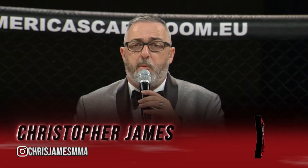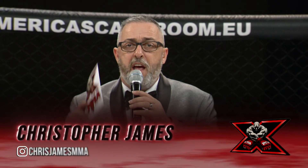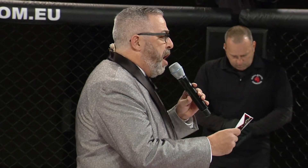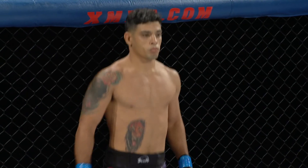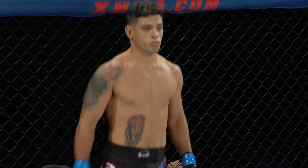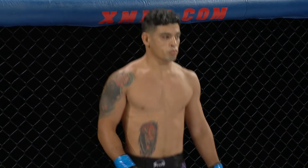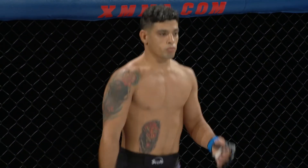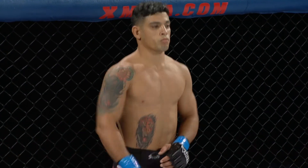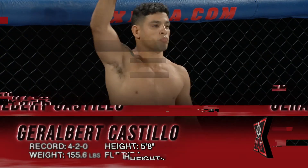And now let's get the party started with our first bout of the evening. Introducing to you first, fighting out of the blue corner, standing 5 feet 8 and weighing in at 155.6 pounds. Tonight he comes to the ring with a record of four wins and two defeats, representing Young Tigers Foundation and fighting out of Miami, Florida. Please welcome, head of birth, Castillo Lorenzo.